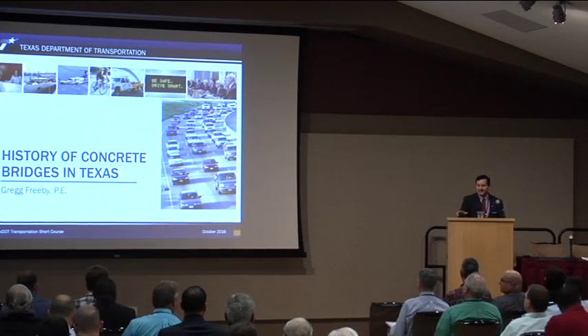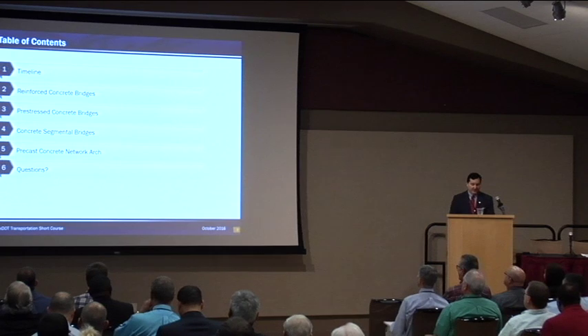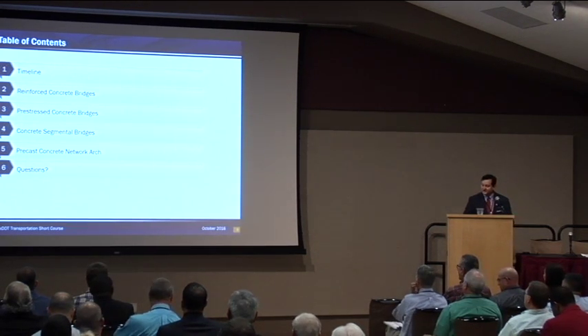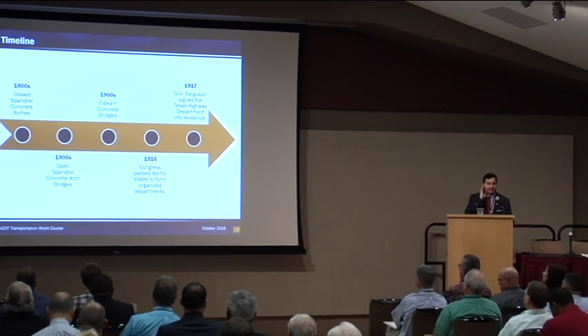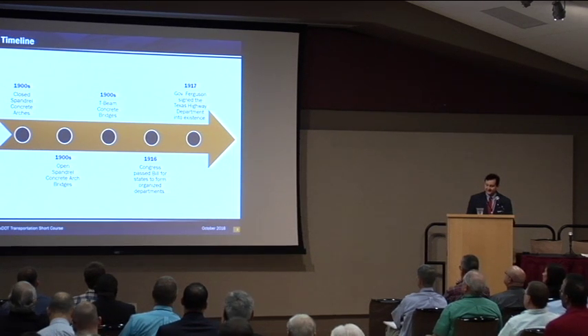So this is kind of a quick table of contents to outline what we're going to cover. We're going to talk about reinforced concrete bridges, pre-stressed concrete bridges, concrete segmental bridges, and then wrap up and talk about pre-stressed concrete network arches. This slide and the following slide give you a little idea of where Texas concrete bridges fit into the major points in history. Concrete bridges in Texas have been around since the early 1900s. In 1916, Congress passed a law that basically required the organization of all state DOTs in order to receive federal funding. Then 1917 is when Governor Ferguson signed into law what basically created the Texas Highway Department.